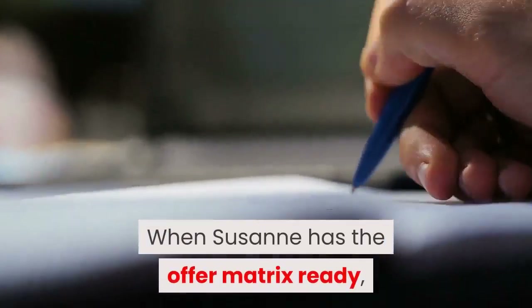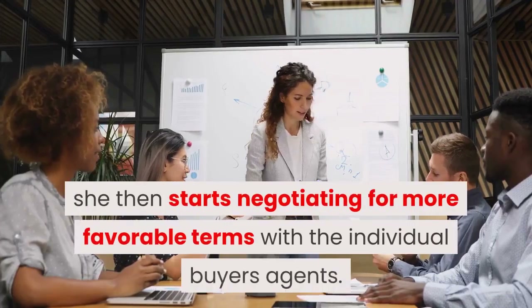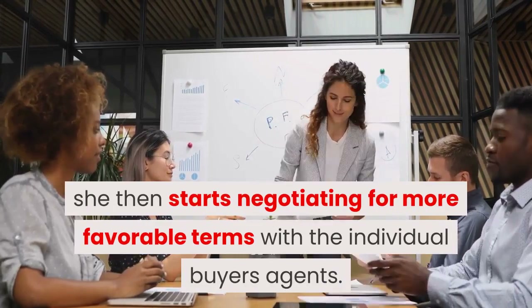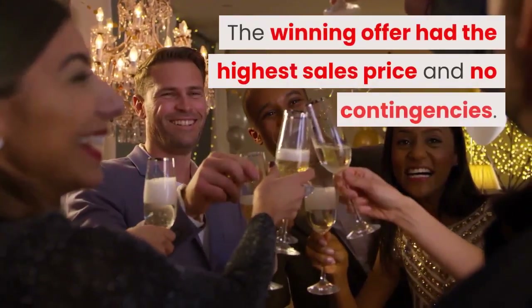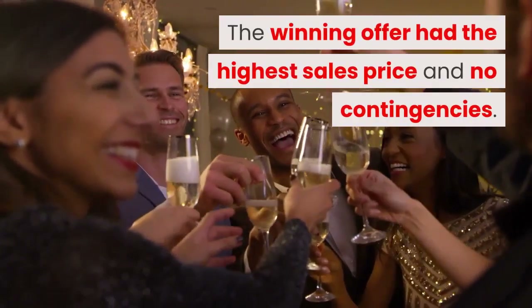When Suzanne has the offer matrix ready, she then starts negotiating for more favorable terms with the individual buyer's agents. For this house, the buyers waived the appraisal contingency in its entirety and provided proof of funds showing they were able to contribute the additional money if needed. Basically, the sellers were guaranteed to receive the full offer price from this buyer. The winning offer had the highest sales price and no contingencies.